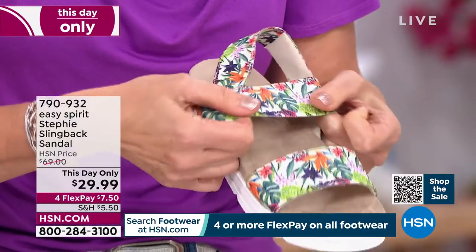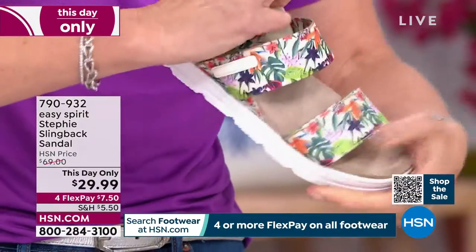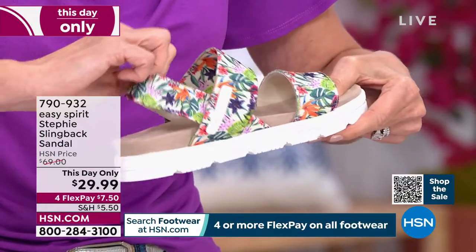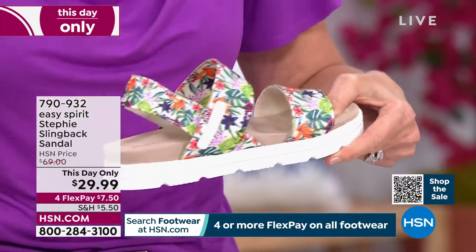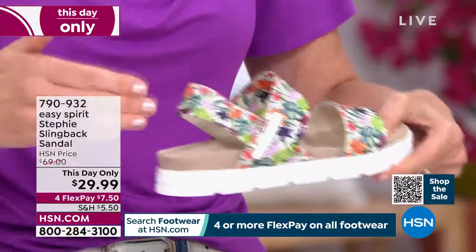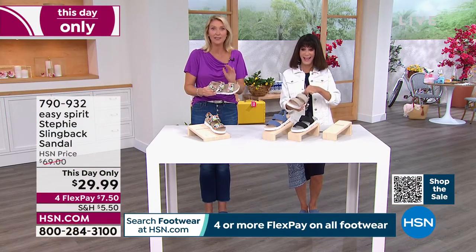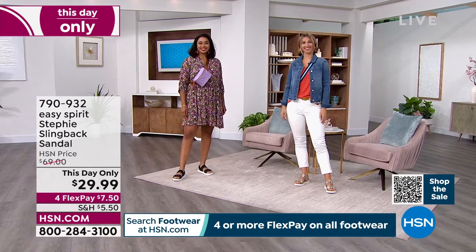Look at how much stretch you get, and you also get great stretch around that back ankle. Our feet are all a little different — even your right and left. So it's important to have a shoe with adjustability that adapts to you, giving you that perfect customized fit.